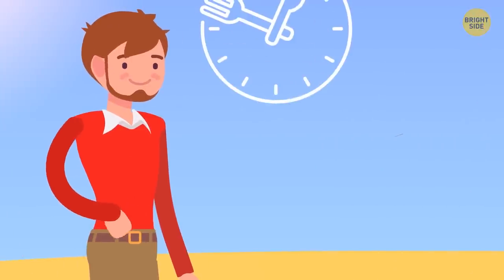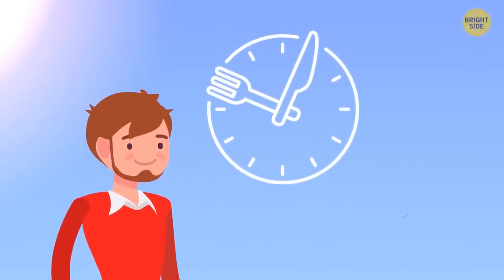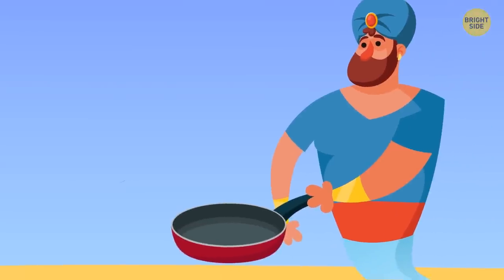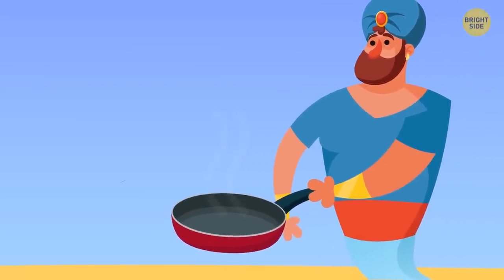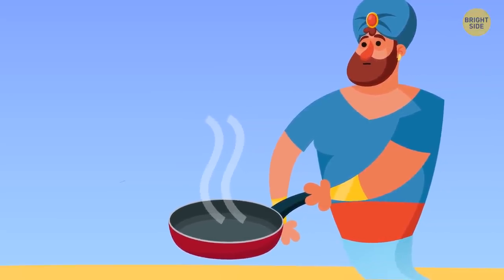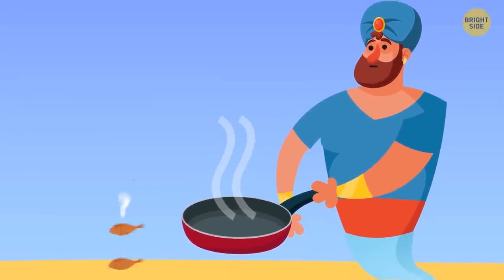Sam was hungry, so he had one more wish: to have dinner. Leo began frying some fish in a pan that could only fit two fish at once. It takes five minutes to fry one side of a fish. What's the shortest time Leo needs to fry three fish in one pan?